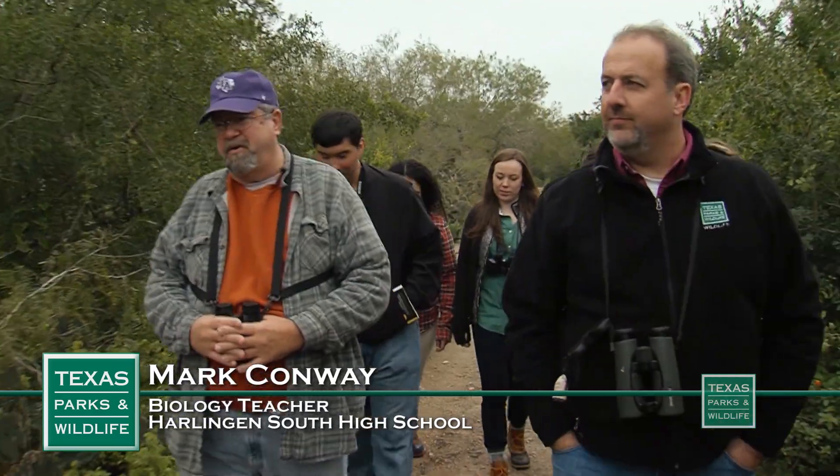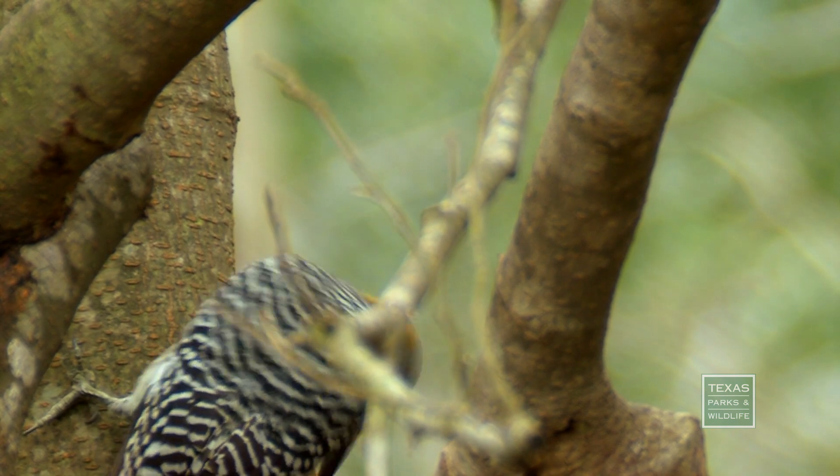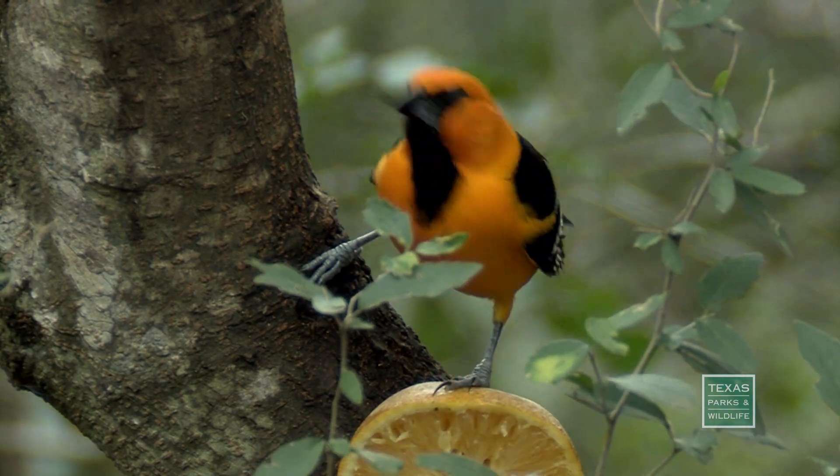This is a really good park for people who aren't very knowledgeable about nature. They can come out and see a lot of birds. There are over 500 species of birds in this ecoregion alone. A lot of the birds here are very colorful — you can't beat the color of an Altamira oriole or a green jay. They're just beautiful, wonderful birds to see.